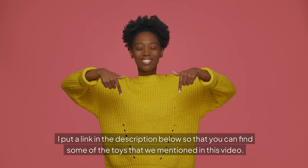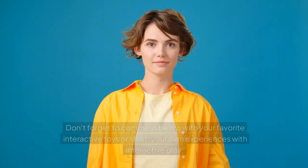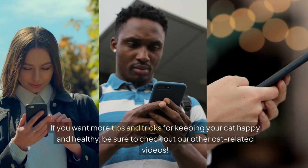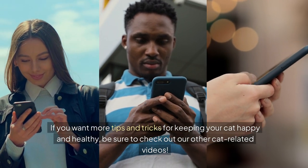I've put a link in the description below so that you can find some of the toys mentioned in this video. Don't forget to comment below with your favorite interactive toys or share your own experiences with interactive play. If you want more tips and tricks for keeping your cat happy and healthy, be sure to check out our other cat-related videos.